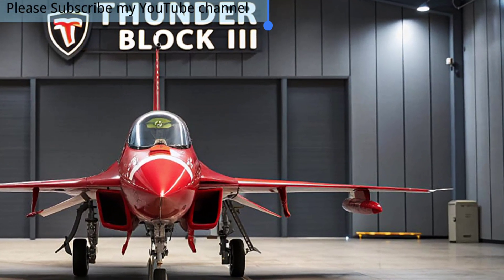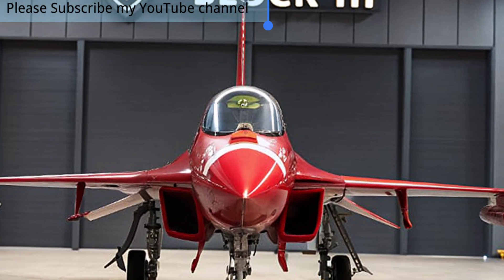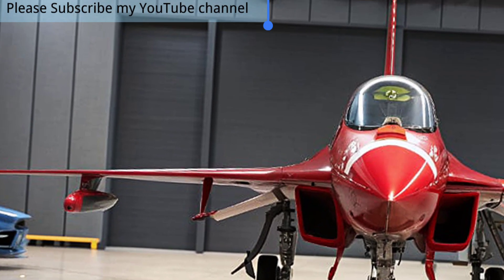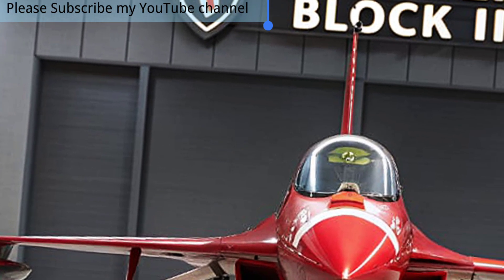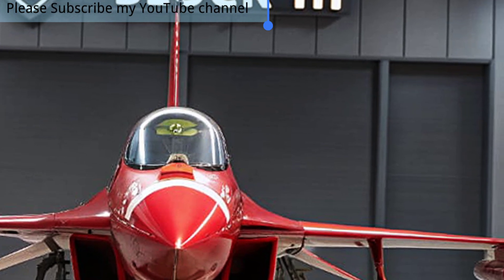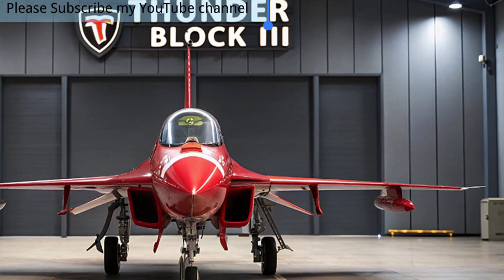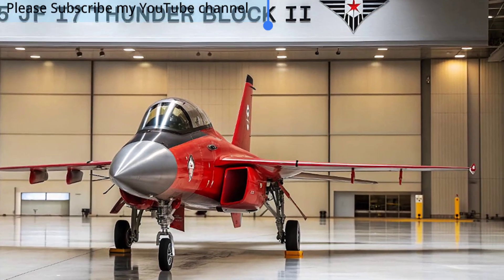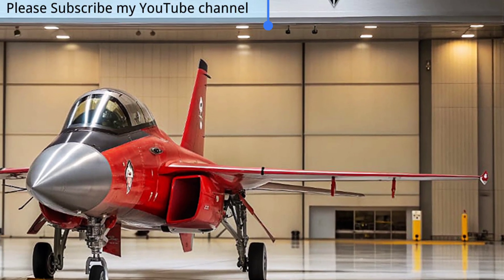While many modern fighters are out of reach for developing nations, this jet offers a realistic yet powerful alternative. It is often regarded as a 4.5-generation fighter, bridging the gap between older fourth-generation designs and more expensive stealth platforms. The JF-17 Thunder Block 3 is not just a fighter jet — it is a symbol of progress, independence, and the future of cost-effective modern air power.